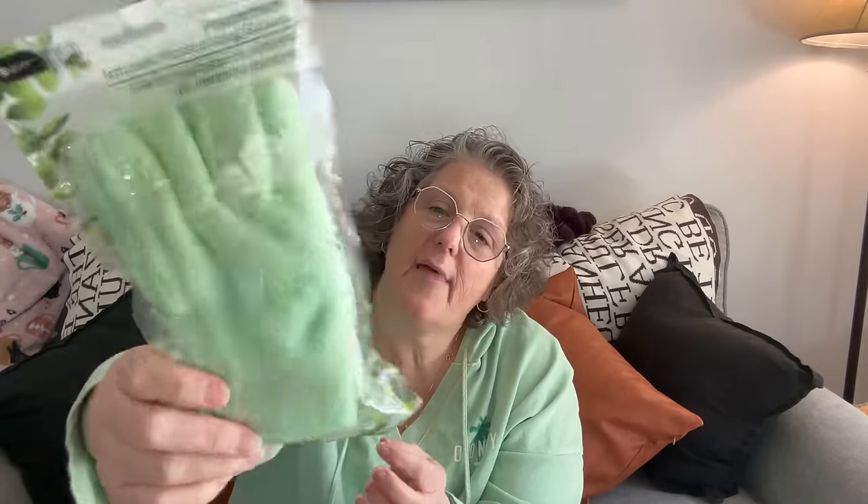I got these for this winter — they're peppermint infused moisturizing gloves. I'm thinking this winter when my hands get super dry, I'll put on moisturizer and slip these on. They're infused as well. My hands aren't dry now but they will be come winter, so I picked those up.